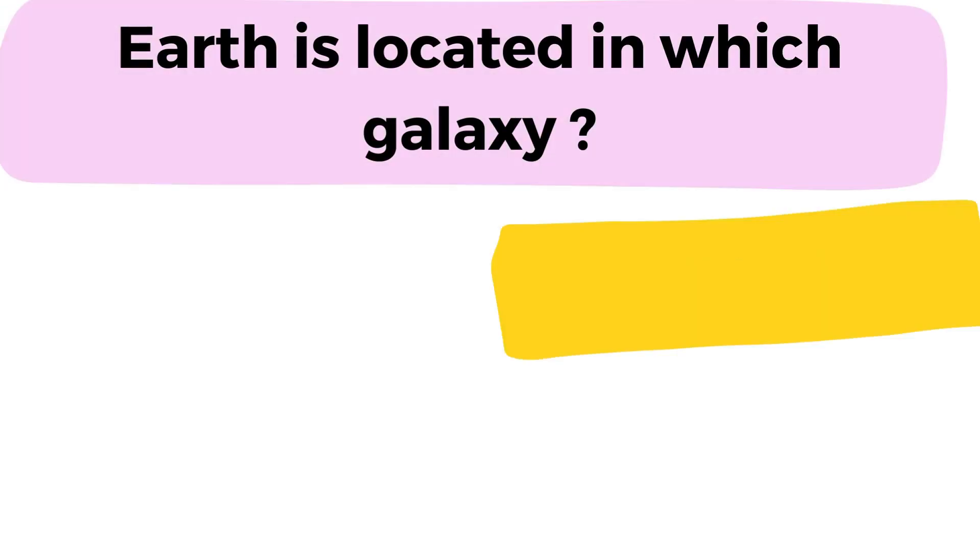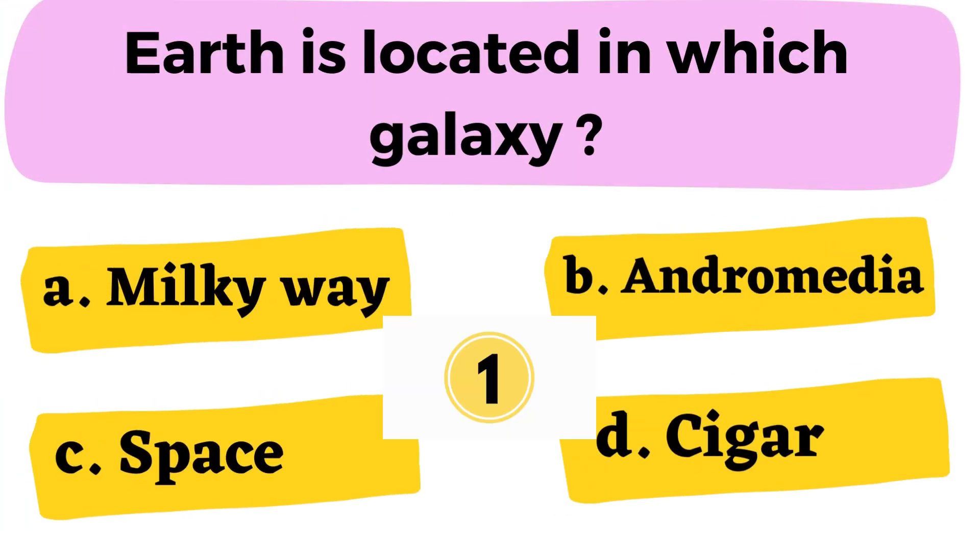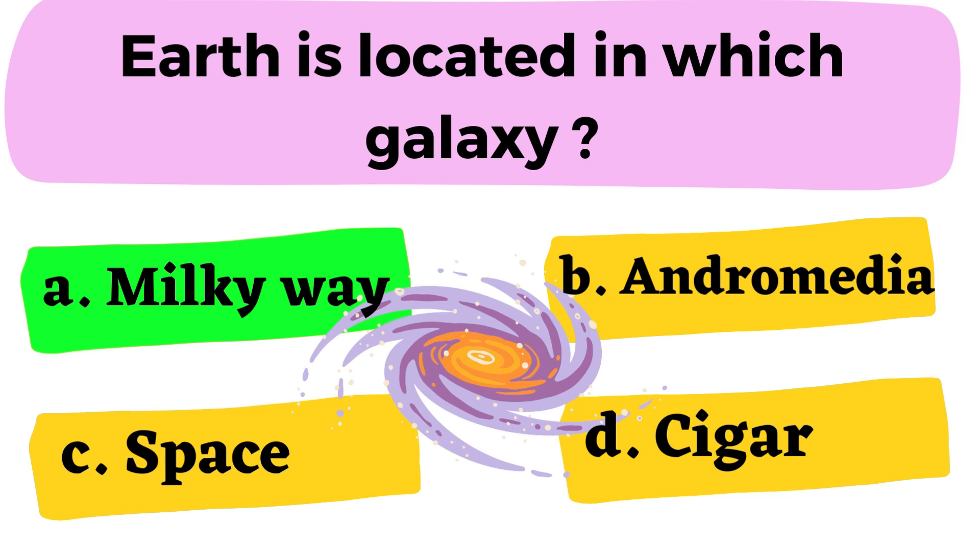Question number 10: Earth is located in which galaxy? A. Milky Way B. Andromeda C. Space D. Cigar. The correct answer is option A. Milky Way.